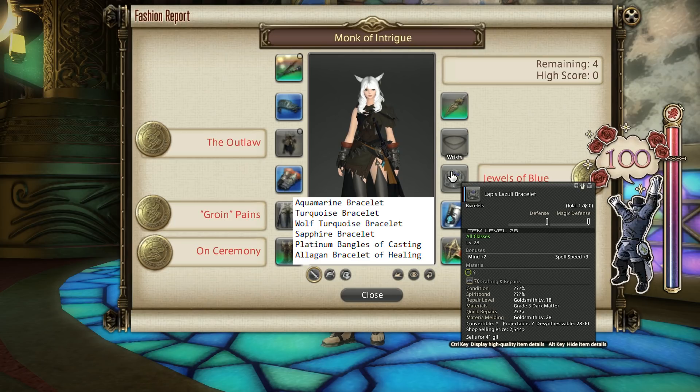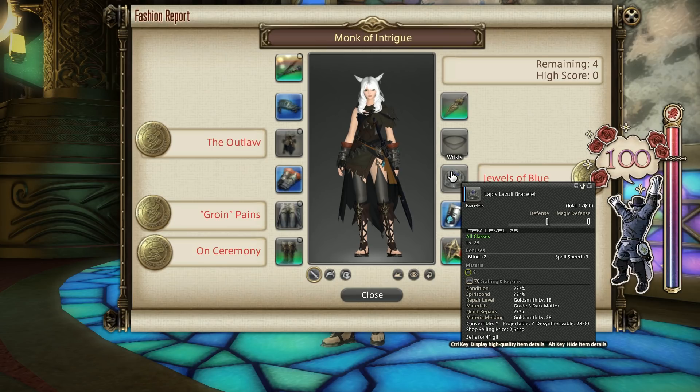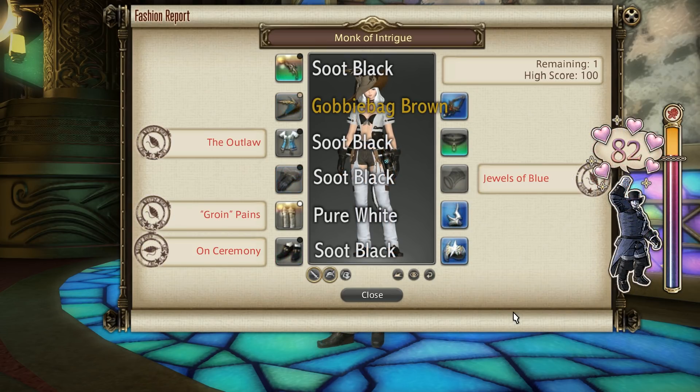Now let's look at an 80 score with just dyeable gear. This can be any gear, as long as it is dyeable. You'll need to dye your weapon soot black, your helm gobby bag brown, your chest and arms soot black, your leg slot pure white, and your feet soot black. This will get you 80 score. It's worth trying without the pure white dye on the legs first, as pretty much any bracelet in the game seems to give points towards this, so you might not need it, and it could save you gil.